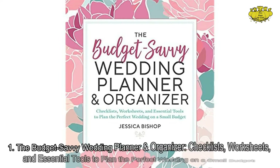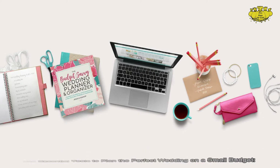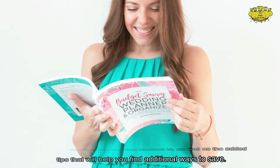Number 1: The Budget Savvy Wedding Planner and Organizer — Checklists, Worksheets, and Essential Tools to Plan the Perfect Wedding on a Small Budget. This planner is very comprehensive, and the added tips will help you find additional ways to save.